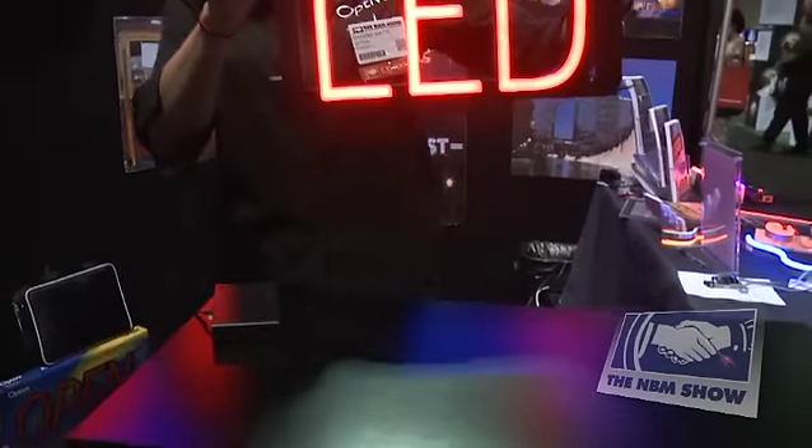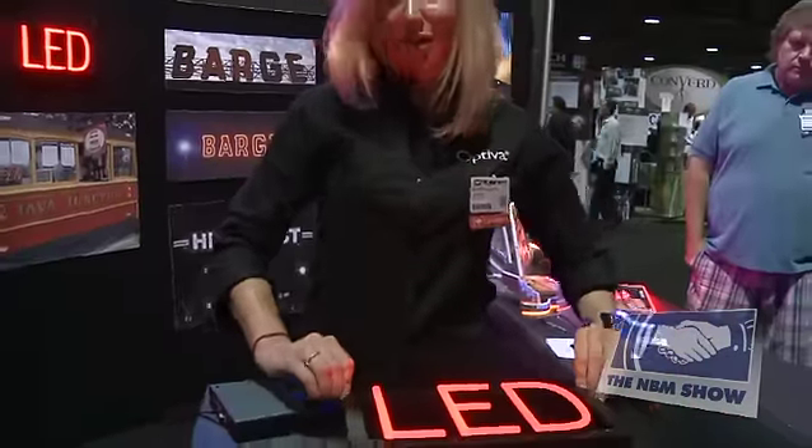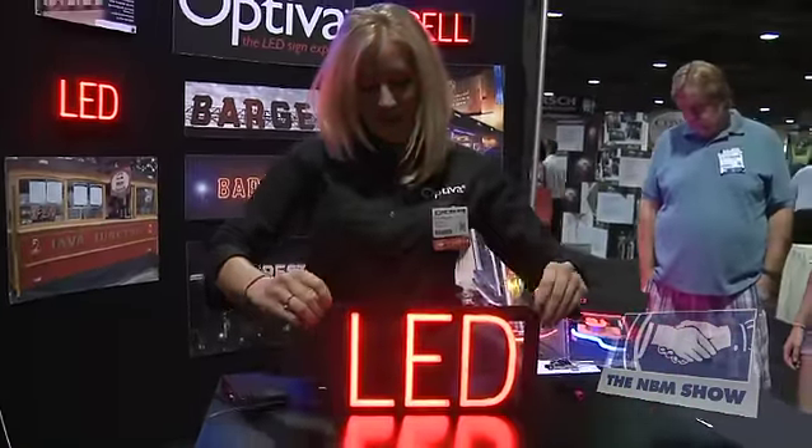You can hang it from a chain, mount it on the wall, or put it right on your countertop.